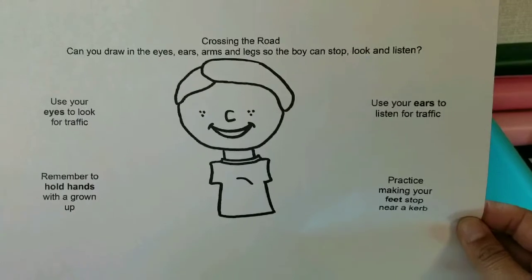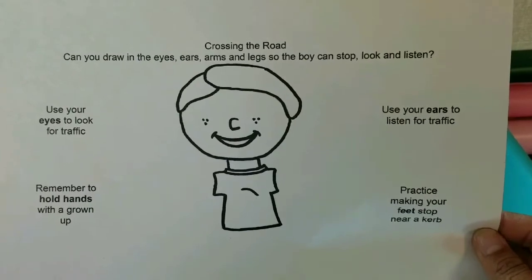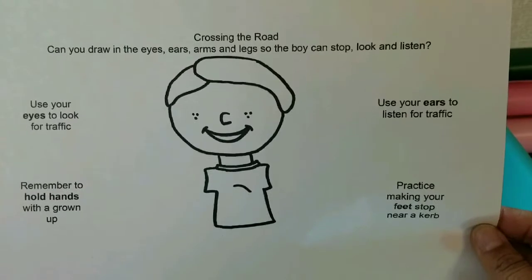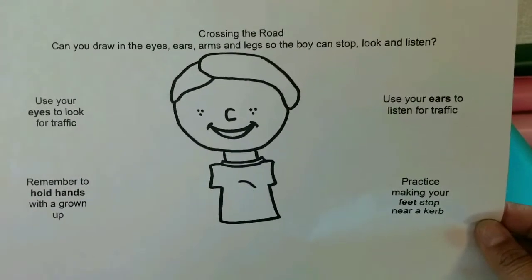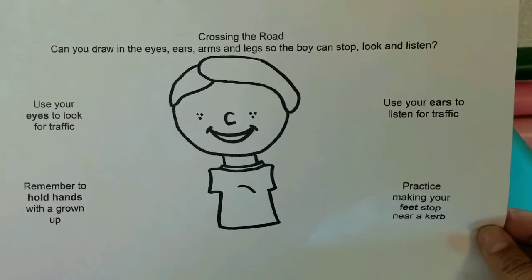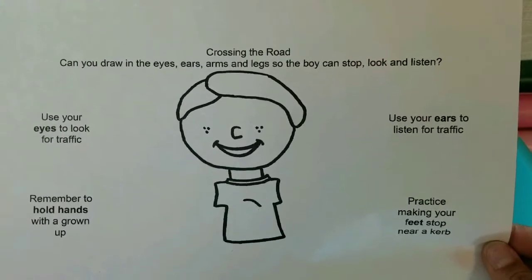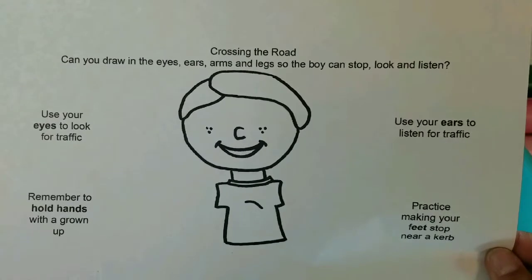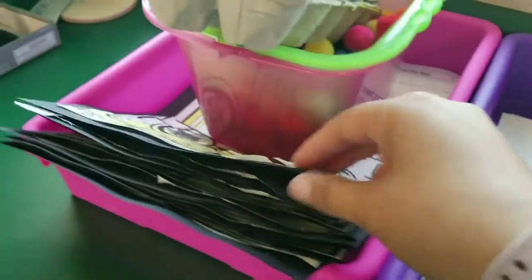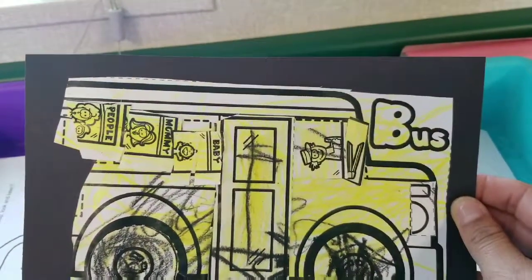I found an activity online that I made myself - it says 'Crossing the road: can you draw the eyes, ears, arms, and legs so the boy can stop, look, and listen?' We use our ears to listen for traffic, our eyes to look for traffic, remember to hold hands with a grown-up, and practice making your feet stop near a curb. We also do a song: 'Stop, look, and listen before you move your feet.'